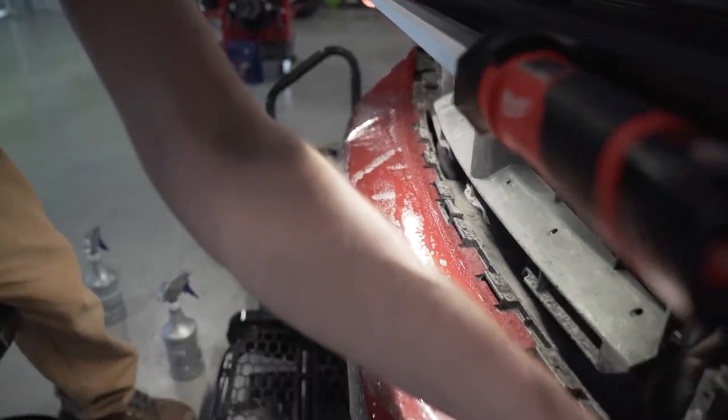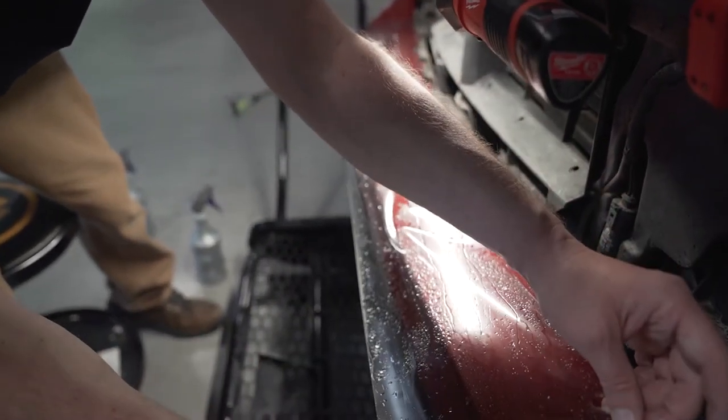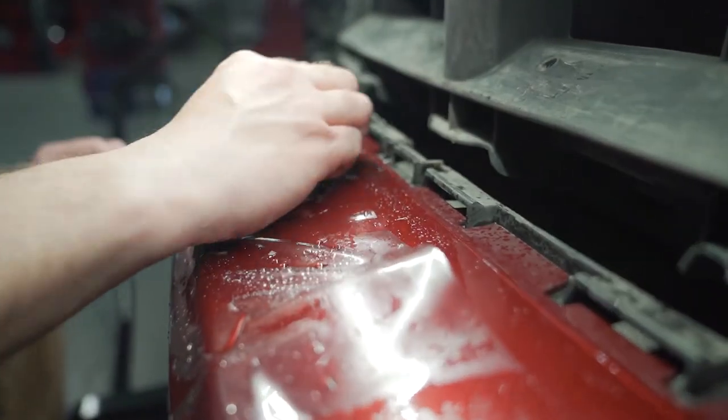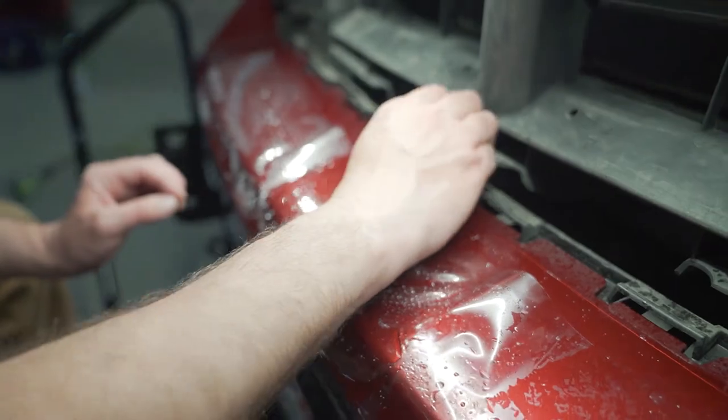Paint protection film has become a global industry approaching the $250 million milestone, with automotive applications being the largest end-user of the product. Dealers are marketing it heavily as it bolsters upstream sales profitability and builds customer loyalty.